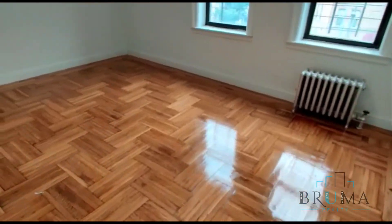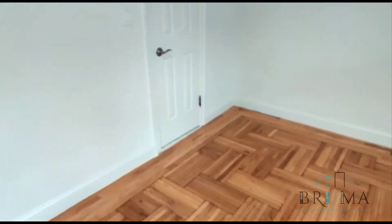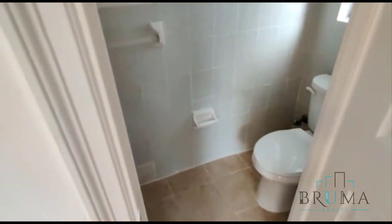This is the second bedroom, also a king size. Here you also have the half bath, a closet as well — a very large walk-in closet.